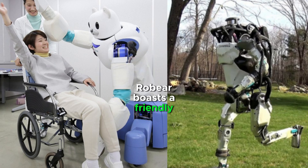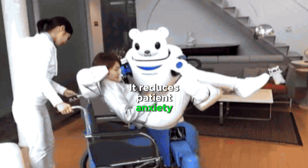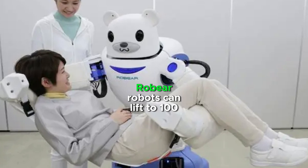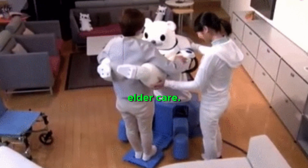RoBear boasts a friendly polar bear design, complete with a cartoonish face and soft, huggable fur. It reduces patient anxiety and fosters a more comfortable caregiving experience. RoBear robots can lift up to 100 kilograms. They are adorable robotic nurses with a mission to revolutionize elder care.